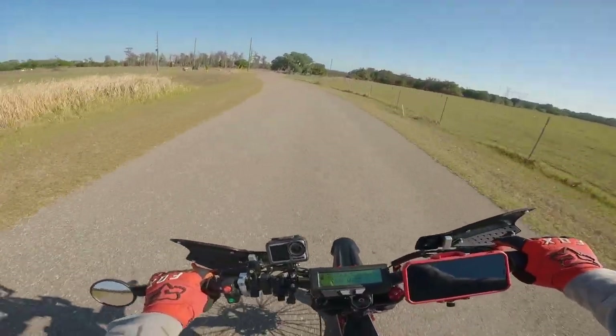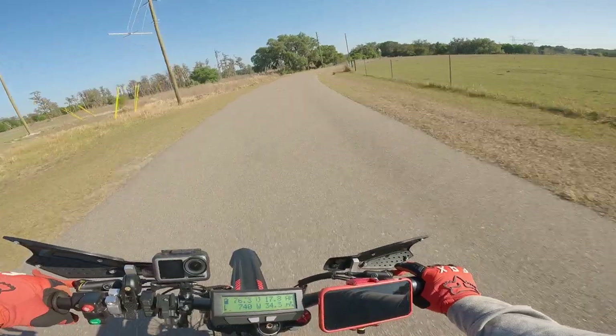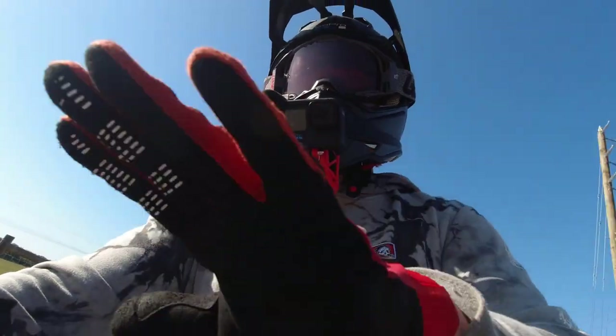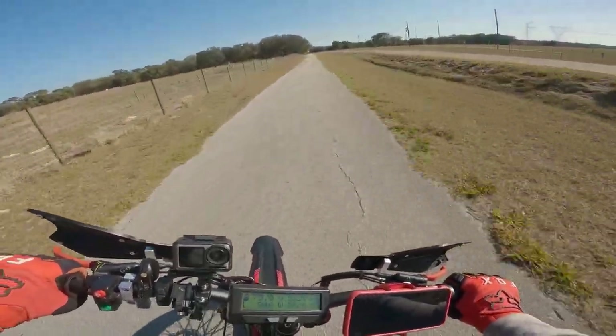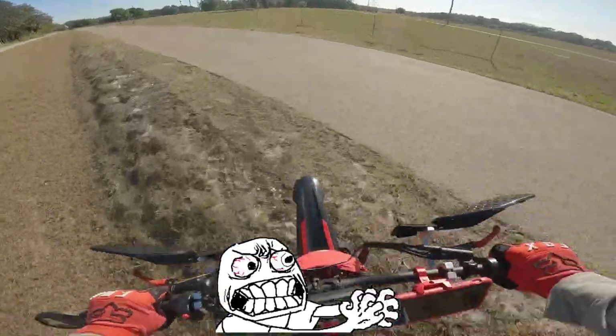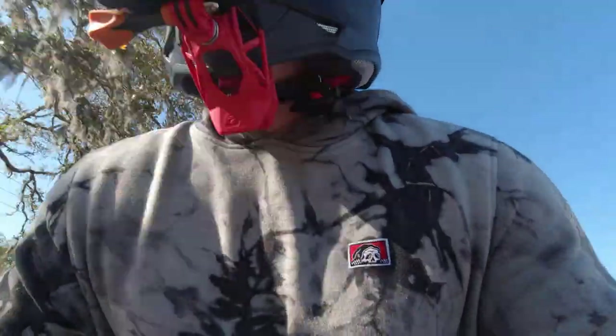That was a little close. I did not see that cyclist coming around the corner right there. But it's okay — no impact. I bottomed out there too. Let's get some speed going.